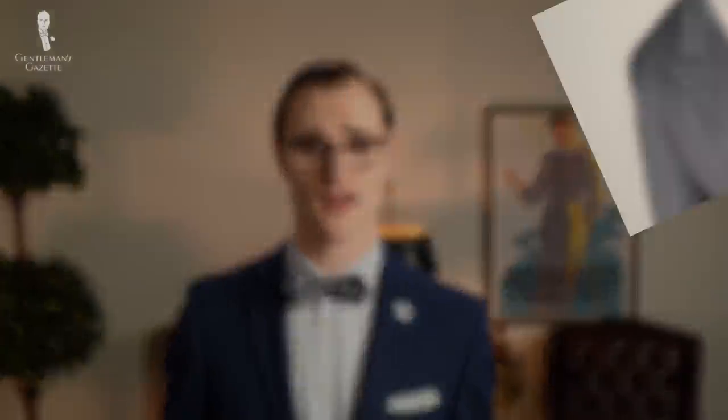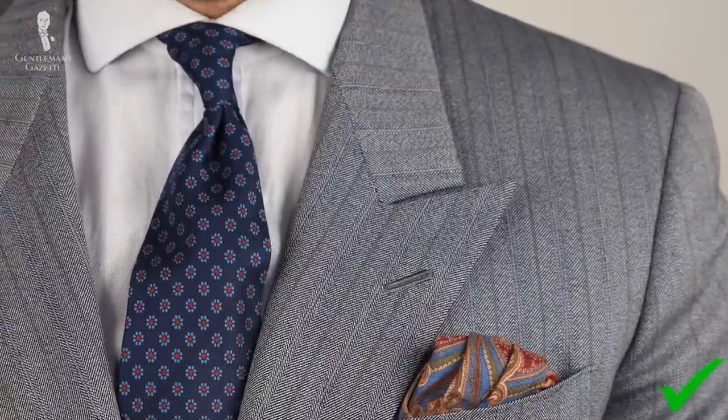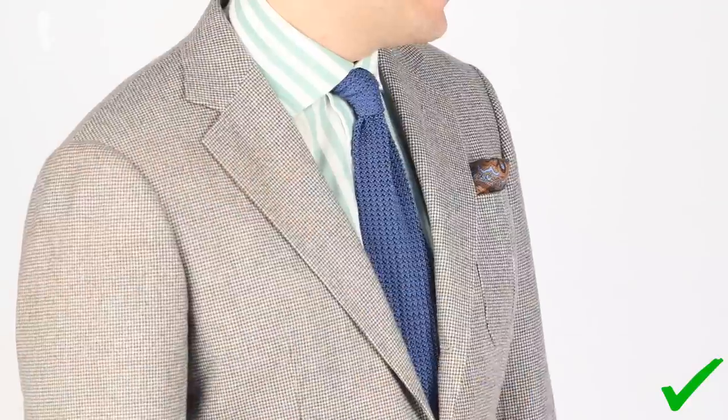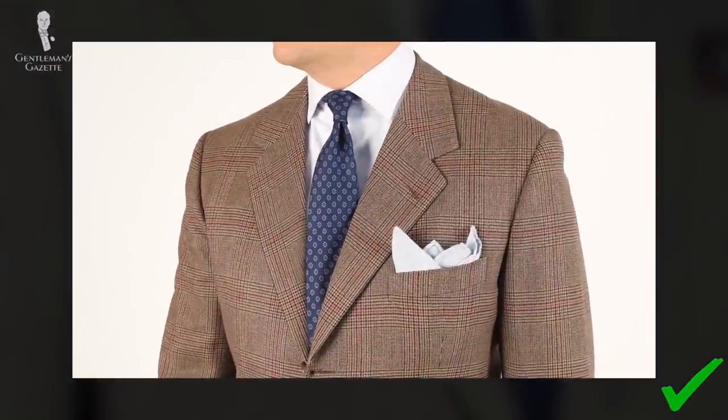Blue is a cool color and gray can often take on a cool tone. Therefore, blue and gray will pair well together in these circumstances, and even if a gray that you may be wearing has some warmer brown tones, that's not anything to be afraid of, because blue and brown also pair very well together.